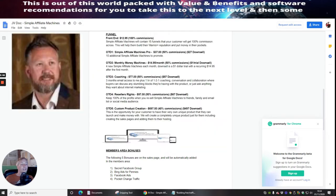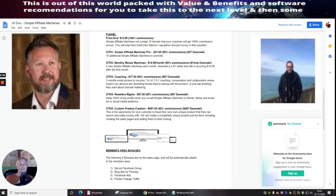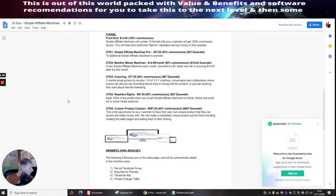What these two guys have cleverly done is they've created specialized funnels in high-profit markets and niches where you can target and get your affiliate link without any problem whatsoever. You're guaranteed that link, which is really going to help in the long run.